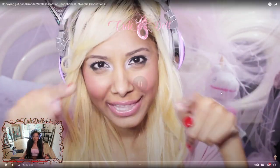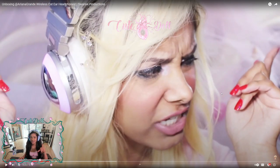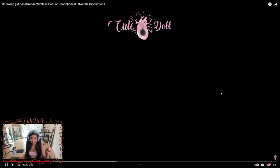I really do love how I did my makeup. Basically, I was unboxing the Ariana Grande wireless cat ear headphones, and I was heavily inspired by Ava the YouTuber. Because she has this style — oh, I want to show you guys the intro.